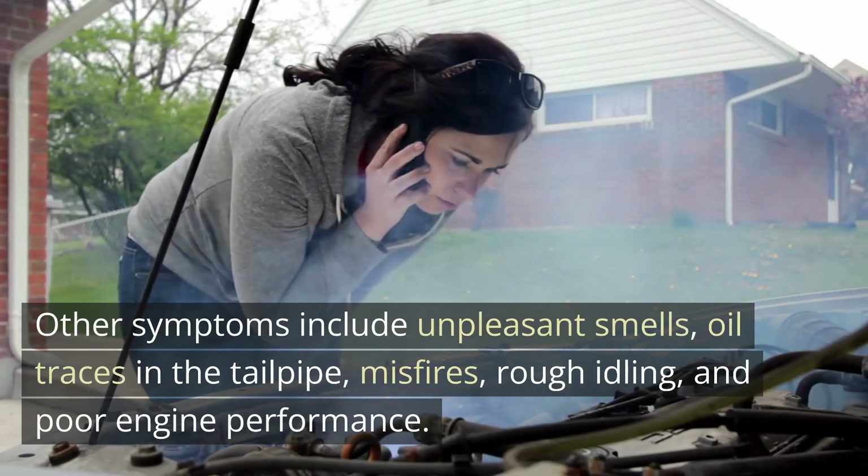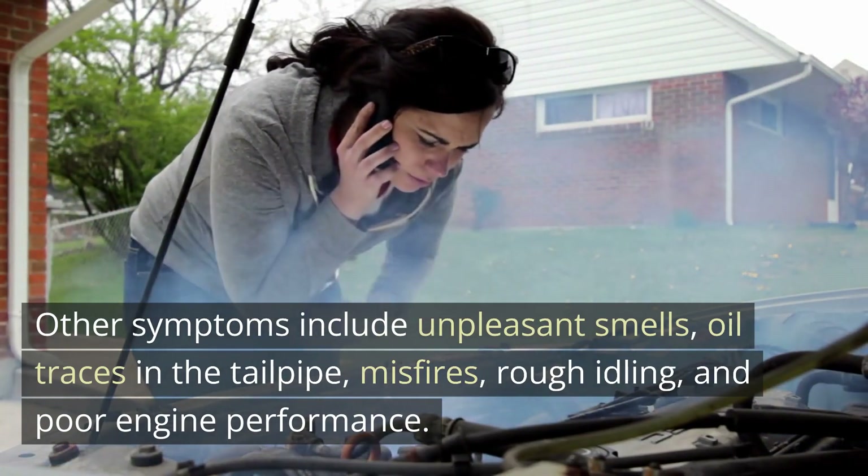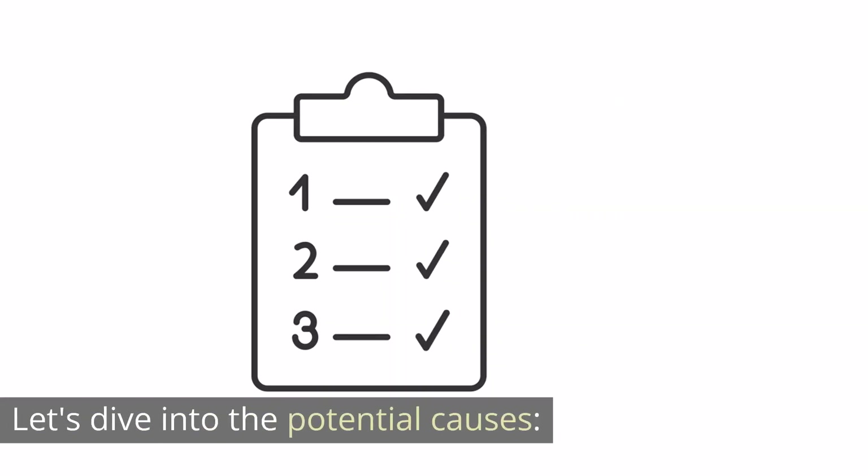Other symptoms include unpleasant smells, oil traces in the tailpipe, misfires, rough idling, and poor engine performance. Let's dive into the potential causes.